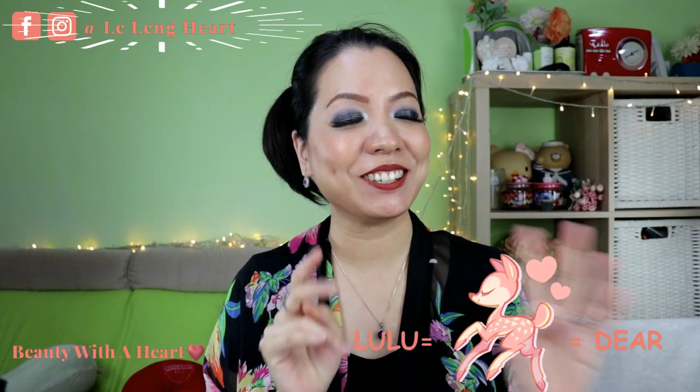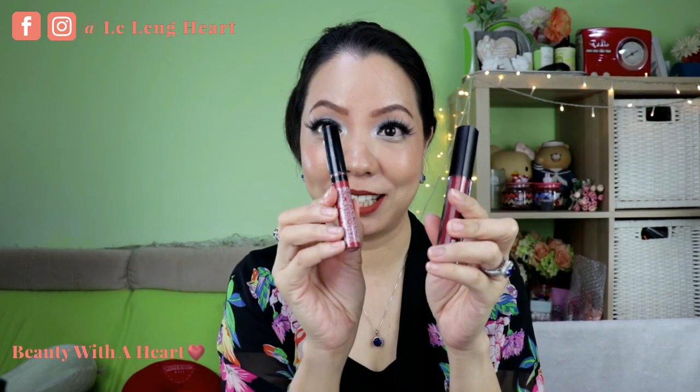Hello there, welcome to Beauty for Heart. Today I will be sharing the Silky Girl Gem Matte Lip Cream. I will be doing the swatches and review, and also the difference between this and their previous collection, the Junky Matte Lip Cream. So let's get started!